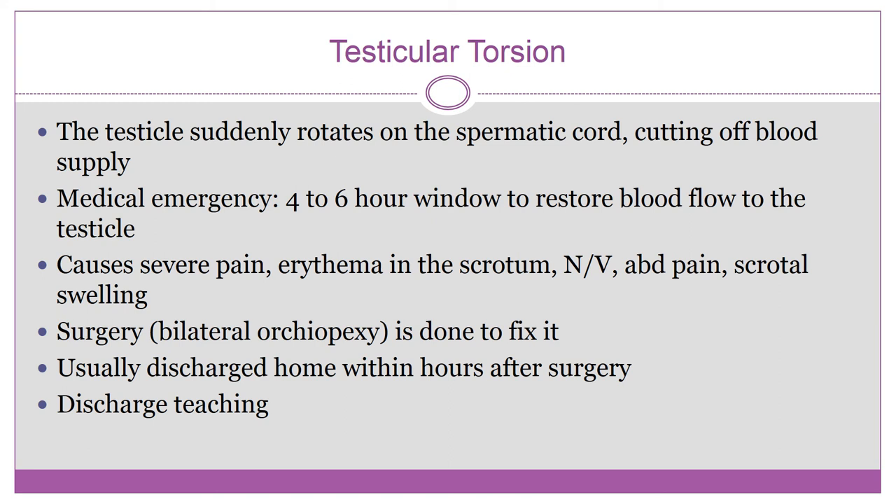For surgery, they basically go in, untwist it, and stitch it back to the side of the scrotum where it belongs. Surgery is usually done bilaterally even if the torsion only happened on one side, just to prevent future torsion.